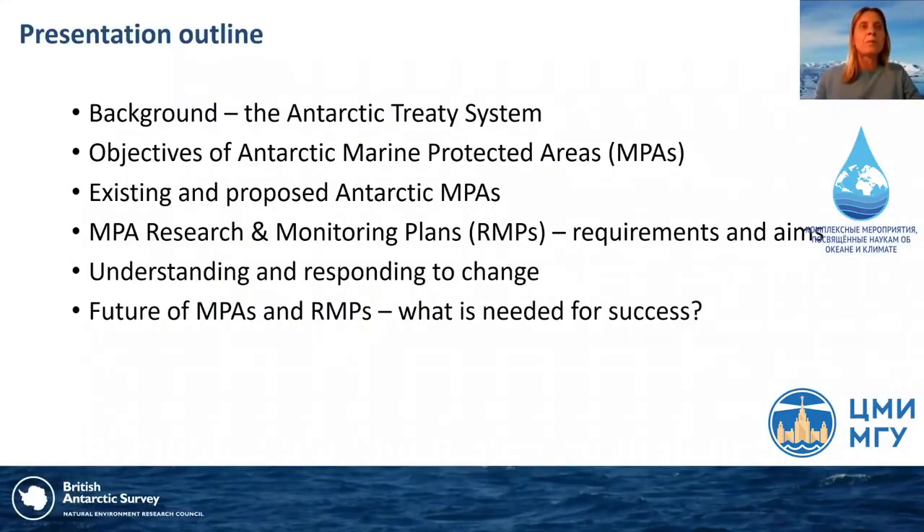To give a quick outline of what I'll cover: first, background on the Antarctic Treaty system; then the objectives of Antarctic marine protected areas and background to their development; existing and proposed Antarctic MPAs; research and monitoring plans, or RMPs — their requirements and aims; understanding and responding to change and adaptive management; and finally, the future of MPAs and what's needed for the success of these systems.